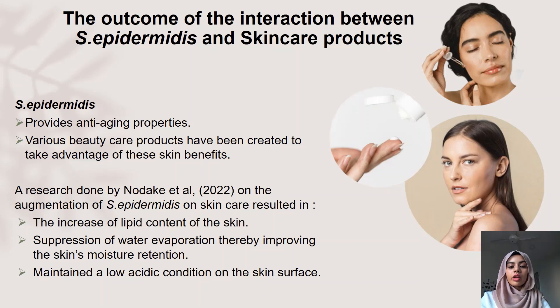In this slide, I will be talking about the outcome of the interaction between Staphylococcus epidermidis and skincare products. The outcome that stood out the most was the anti-aging properties provided by S. epidermidis on our skin. They release superoxide dismutase, which is a neutralizer of reactive oxygen species. Reactive oxygen species is a factor responsible for the aging of our skin. Hence, various beauty care products that work with the development of S. epidermidis on the skin surface have been created to take advantage of these healthy skin benefits.